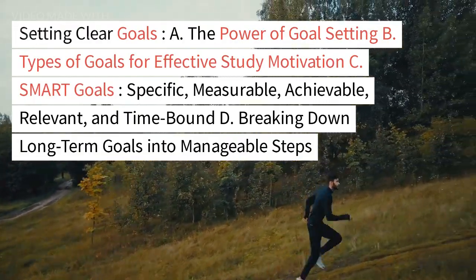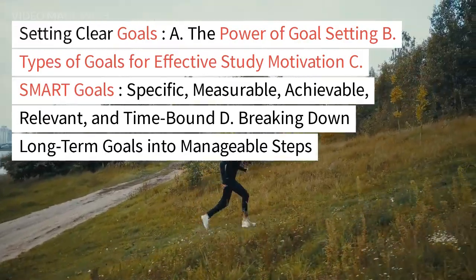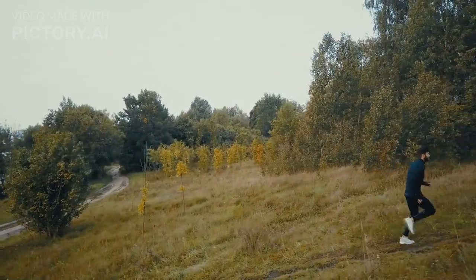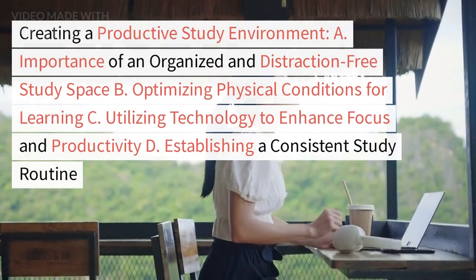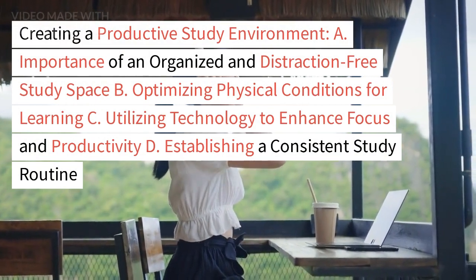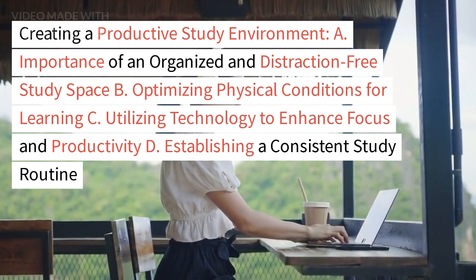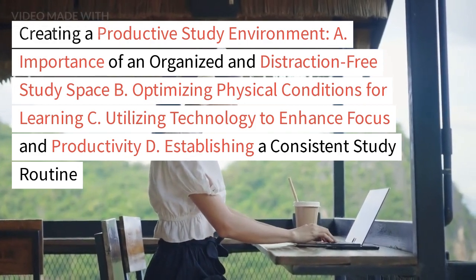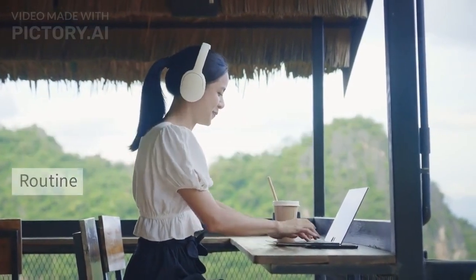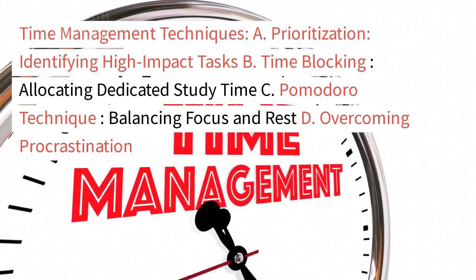SMART goals — specific, measurable, achievable, relevant, and time-bound — and breaking down long-term goals into manageable steps. Section 3: Creating a productive study environment, covering the importance of an organized and distraction-free study space, optimizing physical conditions for learning, utilizing technology to enhance focus and productivity, and establishing a consistent study routine.